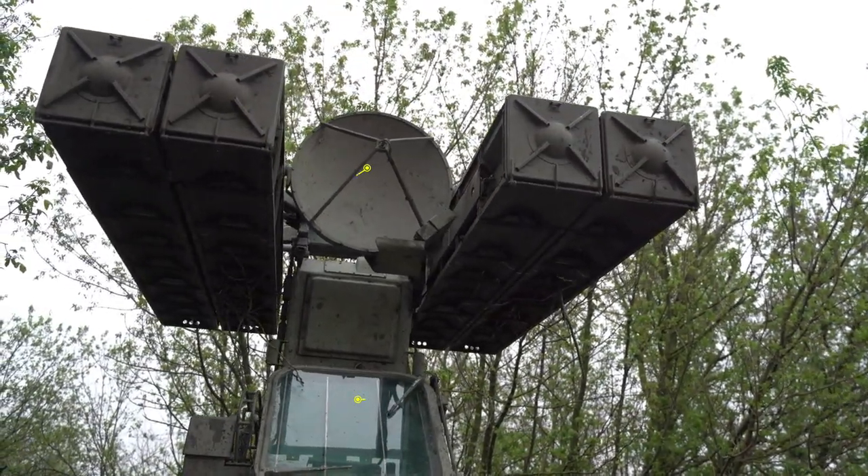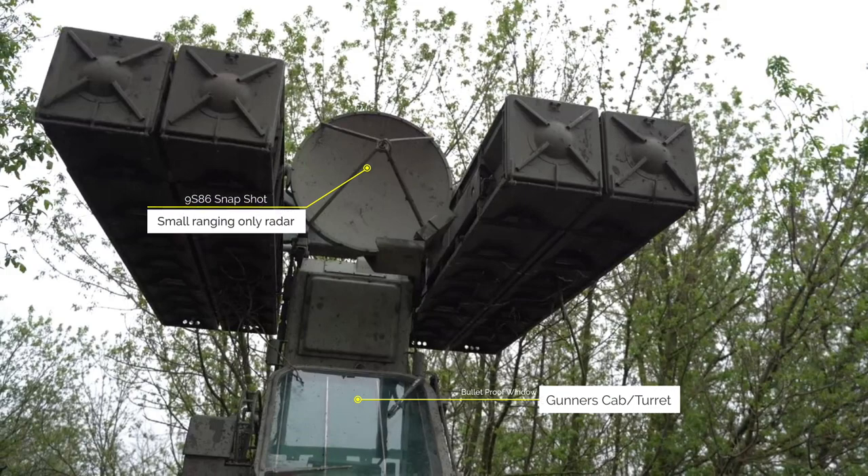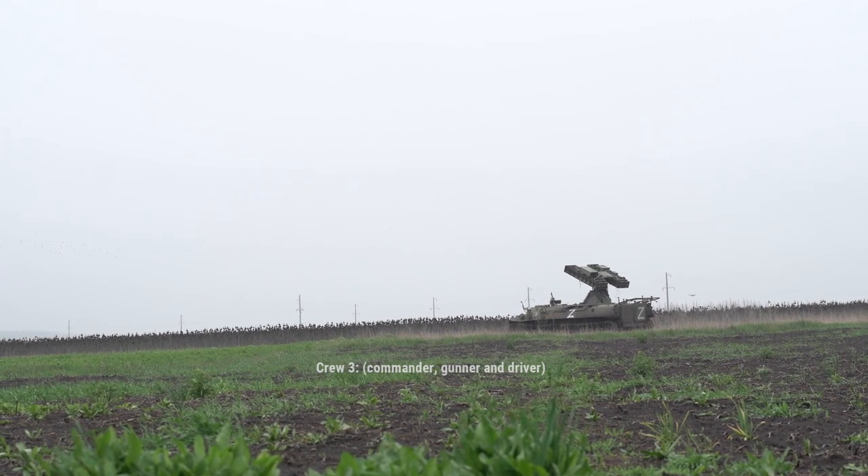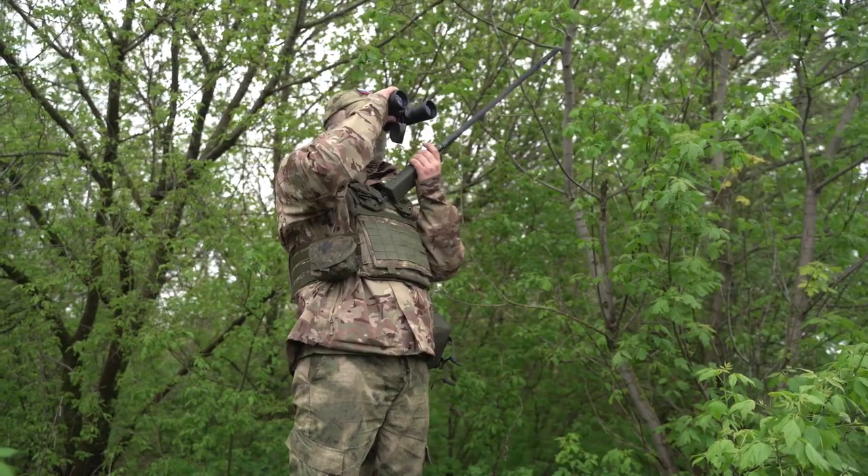The system was deployed to protect the airspace close to the front lines near Bakhmut, Donetsk Oblast, eastern Ukraine. The Russian forces at this point would have mostly captured the city of Bakhmut after months of heavy fighting.